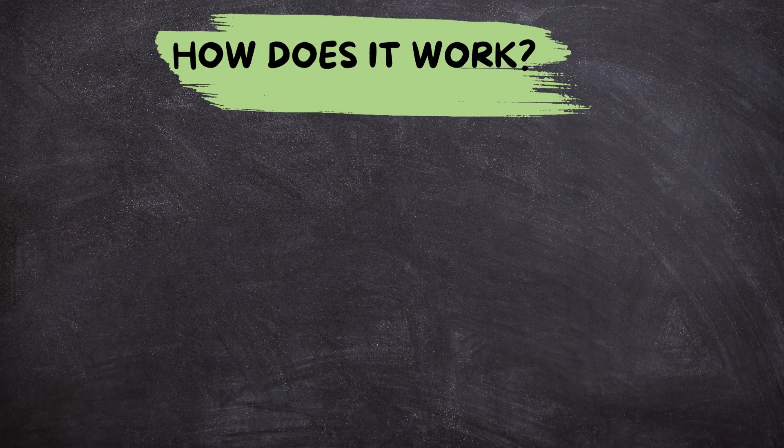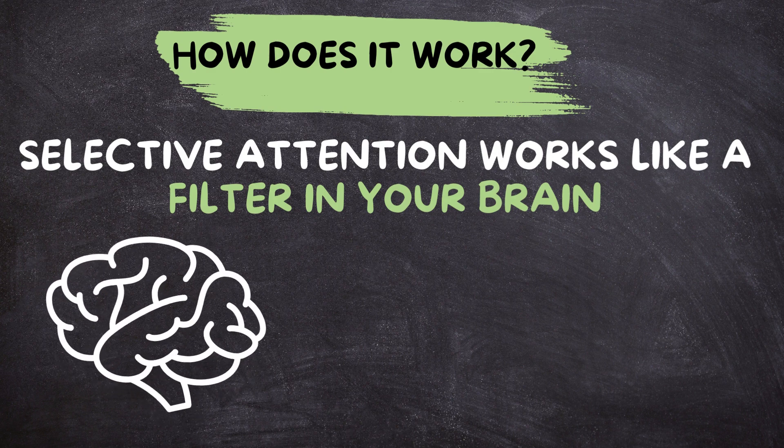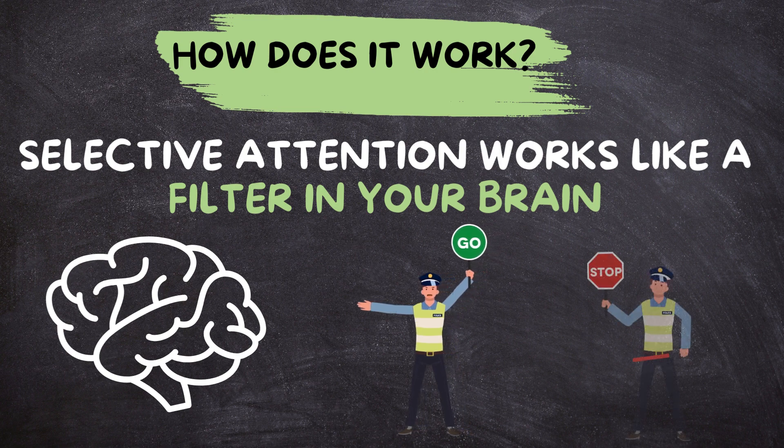How does it work? Selective attention works like a filter in your brain. Imagine your brain is like a busy highway with lots of cars, or information, passing through. Selective attention acts as a traffic controller, directing which cars or information get through and which ones get ignored.